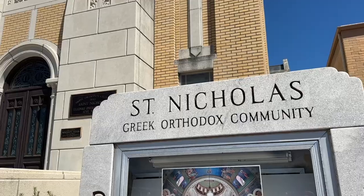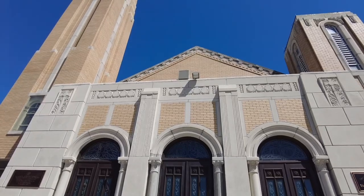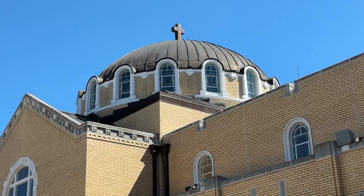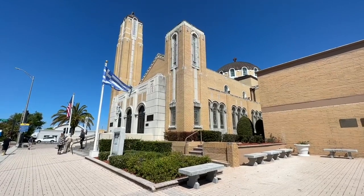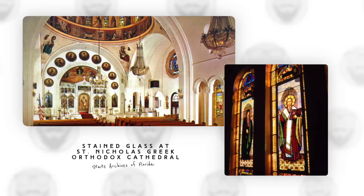For more than a century, St. Nicholas Greek Orthodox Cathedral has been the heart of the Orthodox community in Tarpon Springs. After starting out in a small frame building in the early 1900s, a larger building was soon needed for a growing congregation. Sponge divers funded the Byzantine-influenced cathedral you see today by donating a portion of each sponge harvest to the building campaign. White marble came from Athens, Greece, and parishioners donated over 60 stained-glass windows filled with vibrant portraits of saints and scenes from the life of Christ.